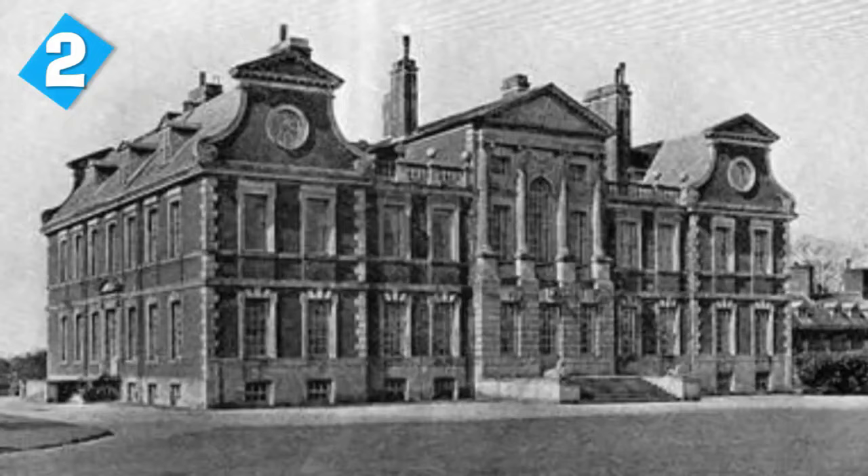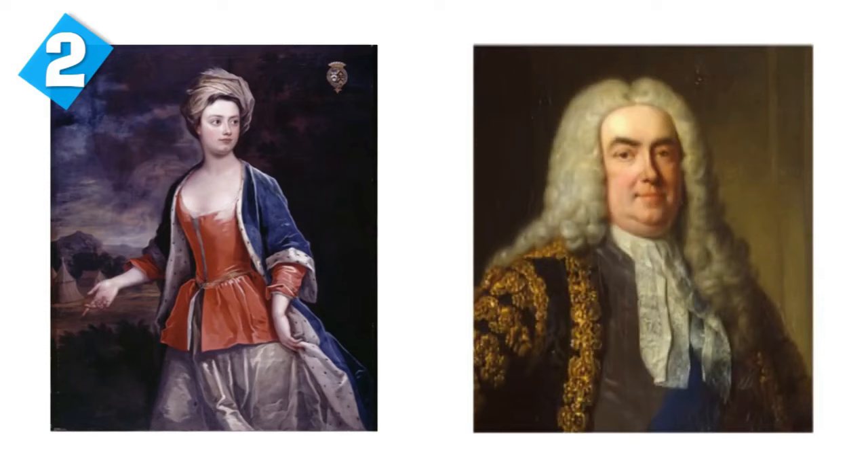The hall was completed in 1637, and for 400 years it was owned by the Townshend family. Dorothy Walpole is probably the most famous ghost in the entire world — you've probably seen this image before, and it's terrifyingly creepy.